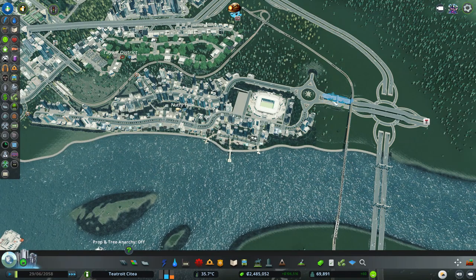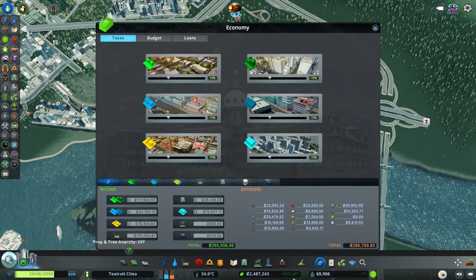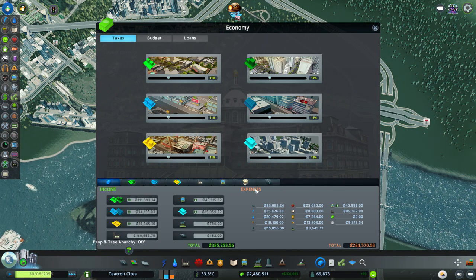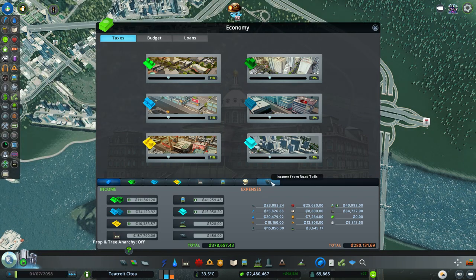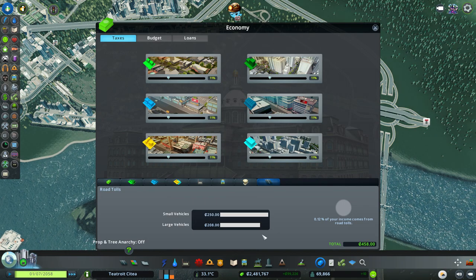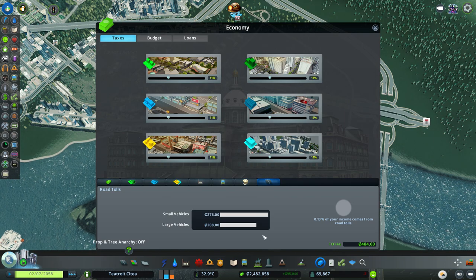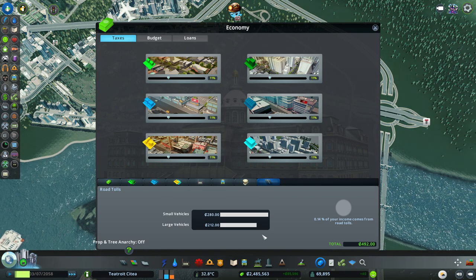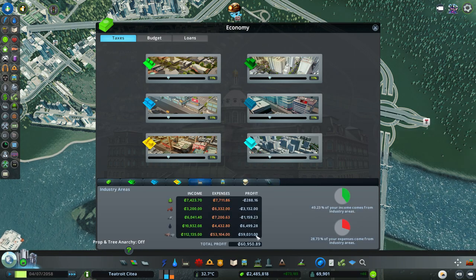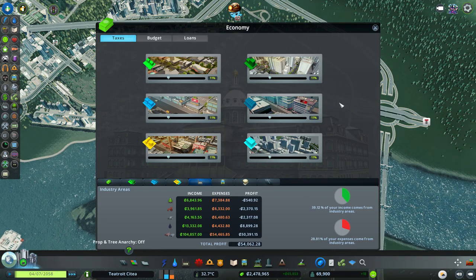This little section down here - Nutty Hills - is only able to get through via the toll roads. Let's just quickly see - £106,000! Wow, £100,000 a week. That is our factories. Income from toll roads - we're making hardly anything from those. Once we're getting up to £100,000 a week from factories, who needs £500 from toll roads? Our factories are making £55,000. That is humongous.